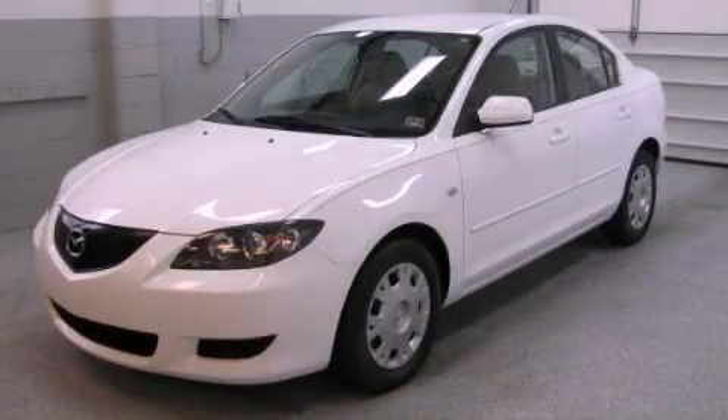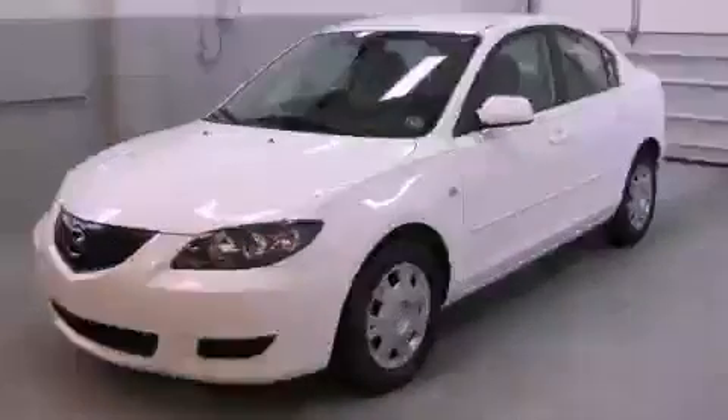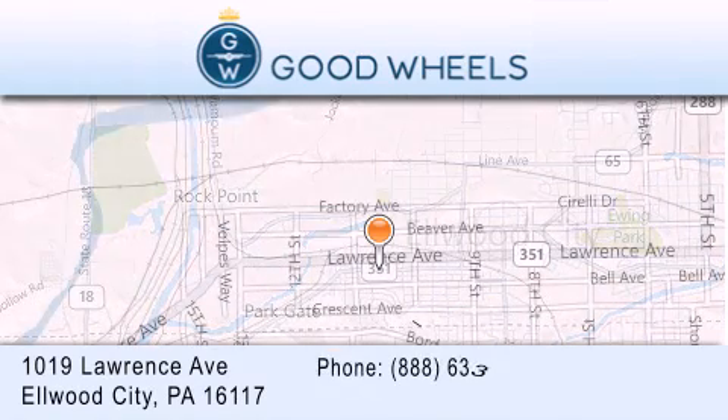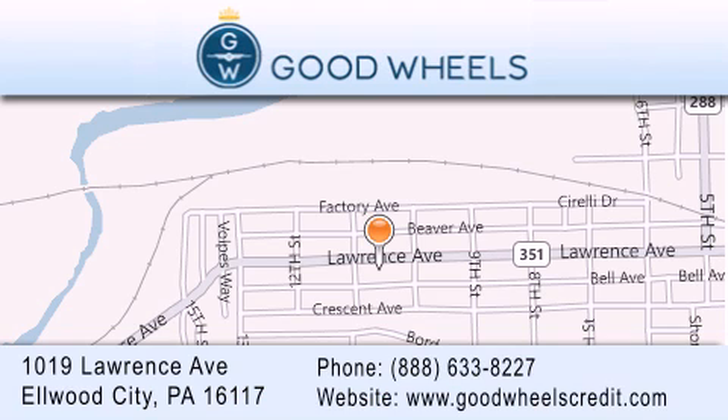Contact us today to schedule your opportunity to see this automobile in person. Good Wheels Credit is located at 1019 Lawrence Avenue in Elwood City. Our goal is to exceed all of your expectations to ensure that you'll return for future visits.